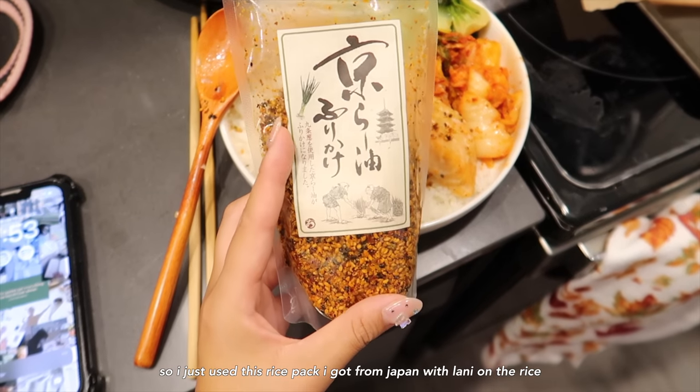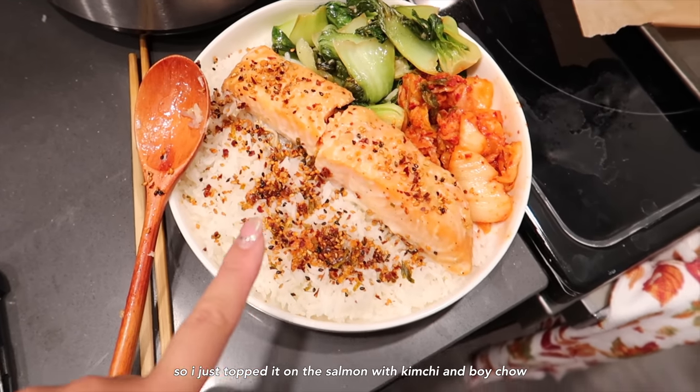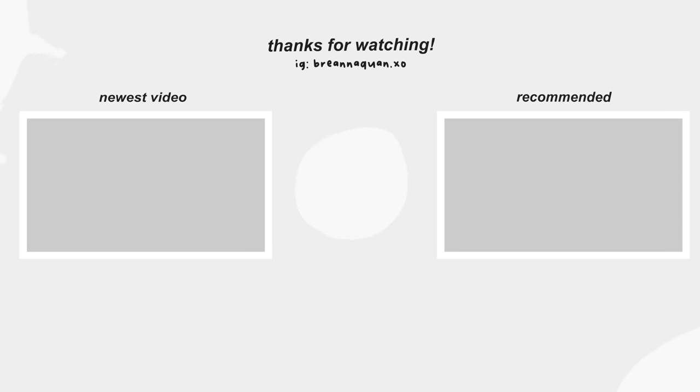I just used this rice pack that I got from Japan and topped it with salmon, kimchi, and bok choy. This is what I'm having for dinner. I'll see you next time — bye!